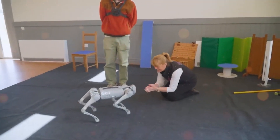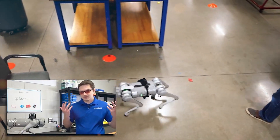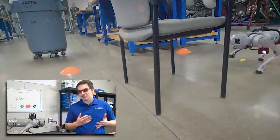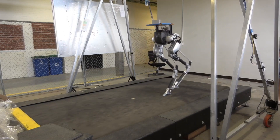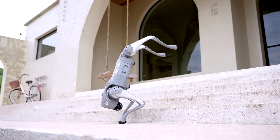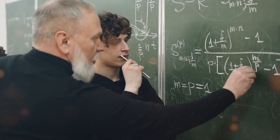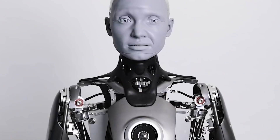As the Go2 Pro takes its place on the technological stage, it underscores the remarkable progress made in the field of robotics. Its advanced capabilities, interactive features, and transformative potential mark a significant milestone in the ongoing evolution of intelligent machines. As we stand on the cusp of a new era where robots are not just tools but companions, the Go2 Pro stands as a testament to human ingenuity and the boundless possibilities that await us in the world of robotics and artificial intelligence.